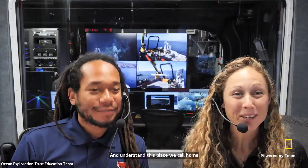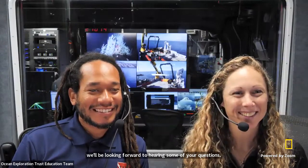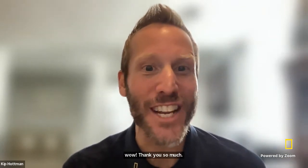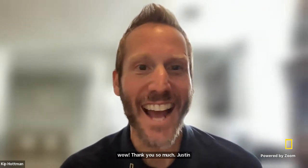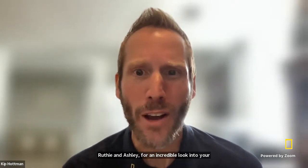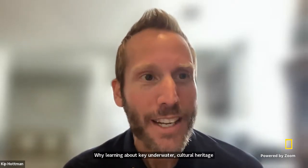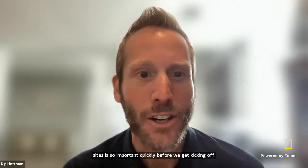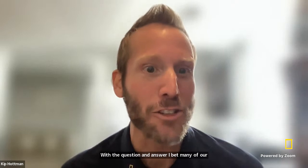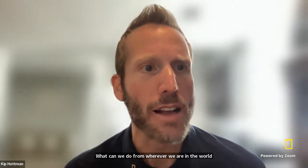We'll be looking forward to hearing some of your questions now that you've heard from us here on the Nautilus. Thank you so much Justin, Jennifer, Jason, Dominic, Sruti, and Ashley for an incredible look into your work and for sharing why learning about key underwater cultural heritage sites is so important. Before we kick off the Q&A, I bet many of our viewers are interested in joining your mission. What can we do from wherever we are in the world to contribute to your cause?